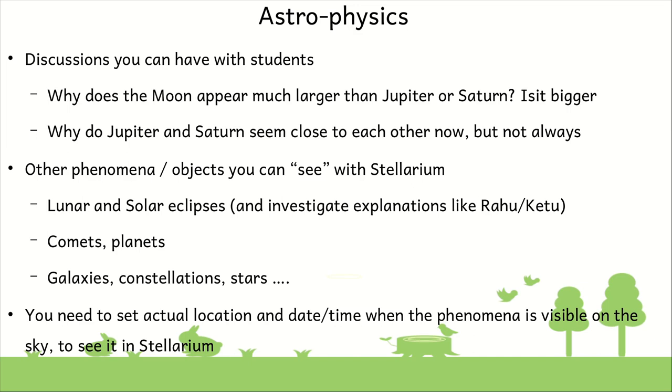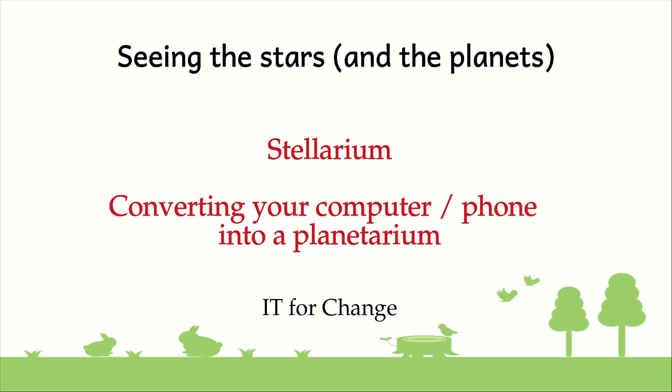In this way, Stellarium allows teachers to engage with phenomena which would be very difficult to discuss with students otherwise, because when school is in session it is daytime and many objects visible in the night sky are not amenable to discussion at that point. Stellarium allows us to bridge that particular gap. Stellarium is a tool that can actually convert every computer into a planetarium — so even if you are not living in a place where there is a planetarium, it does not matter. You can create a planetarium using your computer for yourself and for your students.